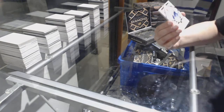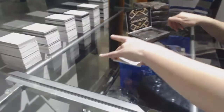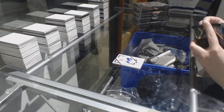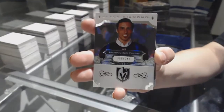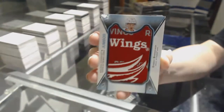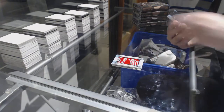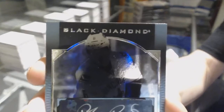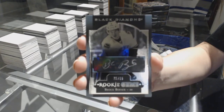We've got an exquisite rookie number 2/99 for the Vancouver Canucks, Brock Boeser. A base card number 2/49 for Vegas, Marc-Andre Fleury. A rookie team logo jumbo for the Red Wings, Evgeny Svechnikov. Number 2/99 rookie gems autograph, Brock Boeser, for the Vancouver Canucks.